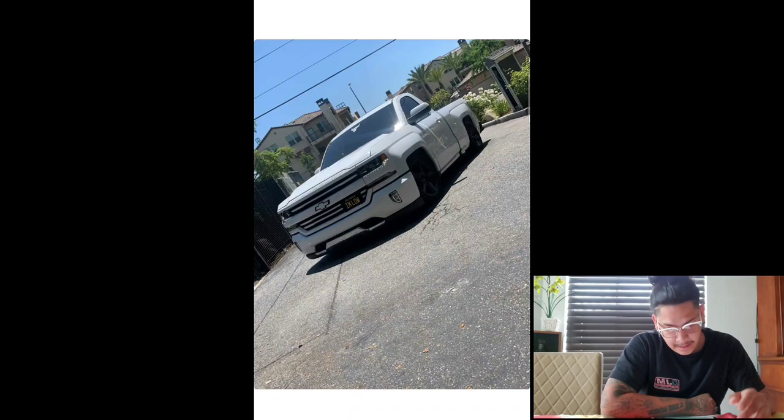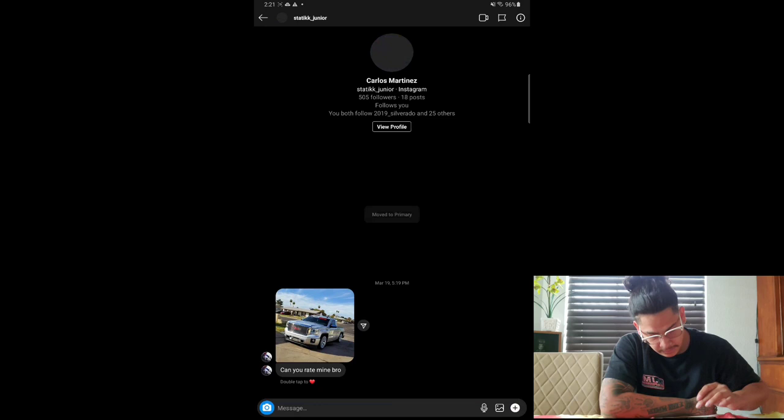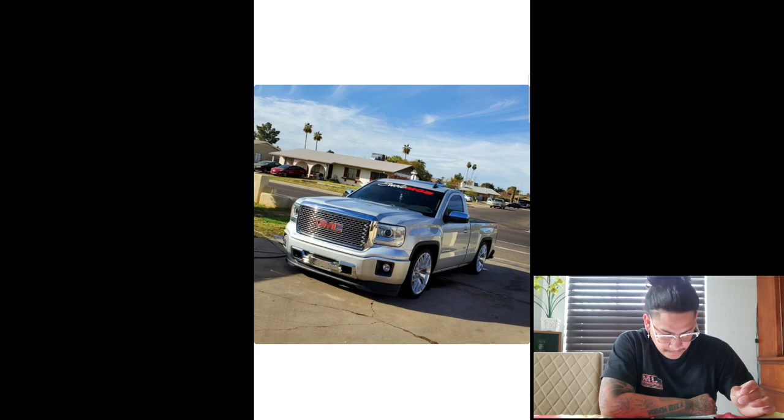Got Carlos. So he's got a Sierra NBS, color-matched, drop — I love that HD front end. Got the sunroof moment. Definitely sick truck, bro. This one's an eight.